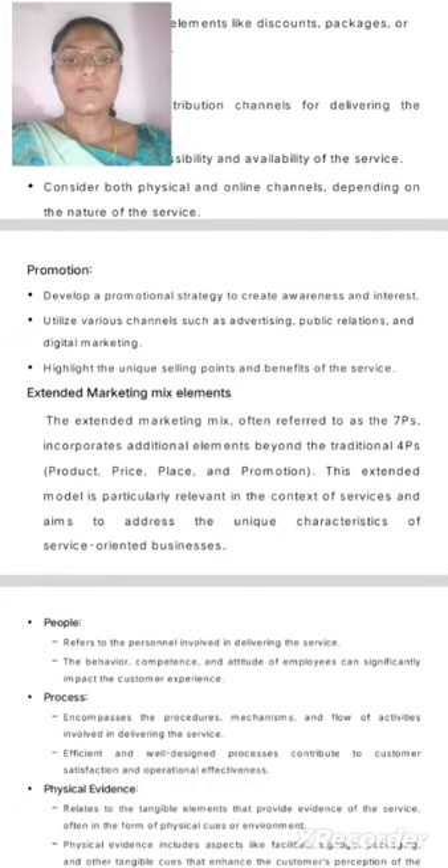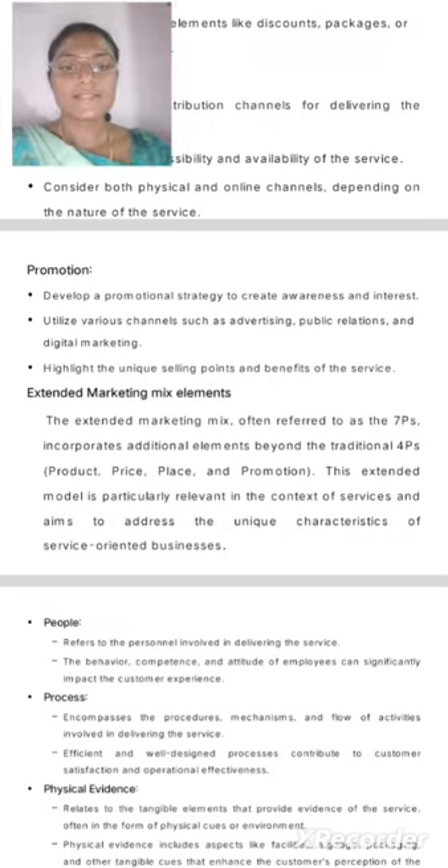Extended Marketing Mix Elements: The extended marketing mix, often referred to as the 7Ps, incorporates traditional elements beyond the traditional 4Ps — product, price, place, and promotions. This extended model is particularly relevant in the context of services and aims to address the unique characteristics of service-oriented businesses.